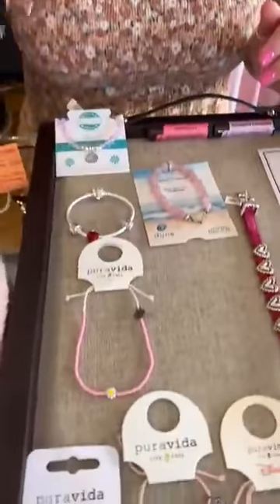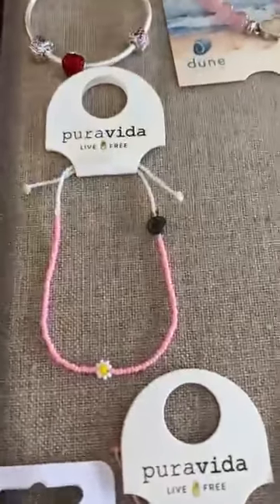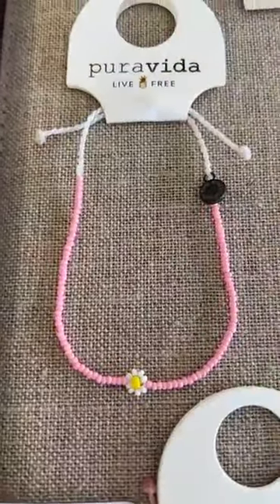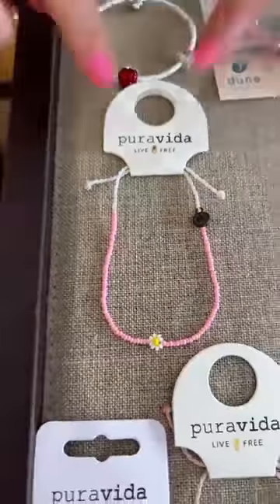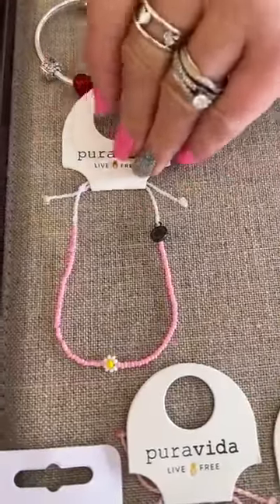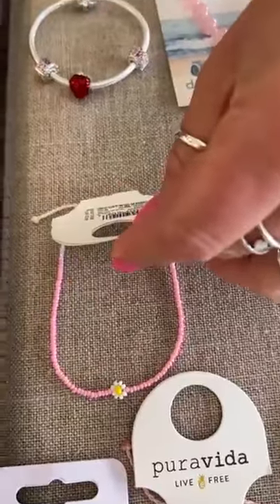Let's go down to Pura Vida. We picked out some cute little Pura Vida bracelets. Love the little pink beads — has like a little daisy at the bottom. These are adjustable and they do have the wax on it, so you can wear it in the water. This is $16.